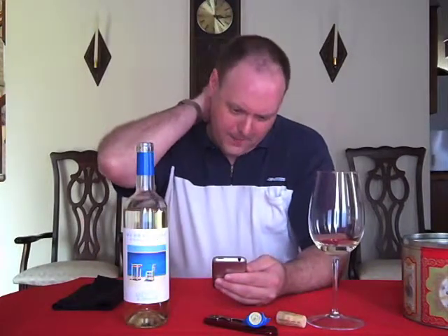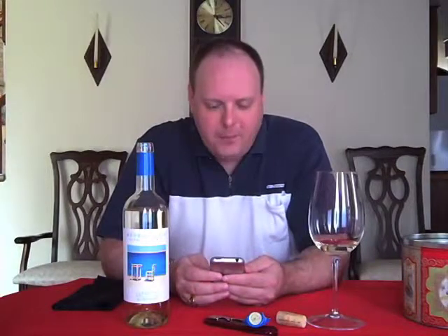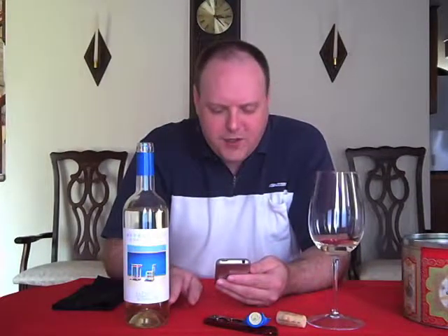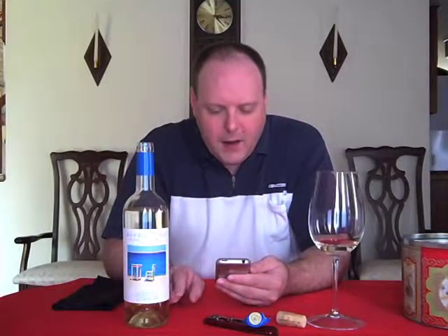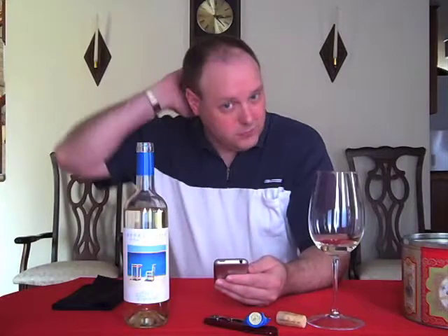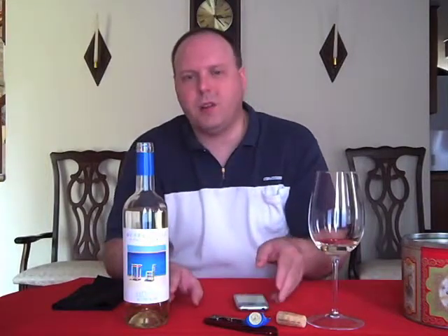So Rene Barbier — I'm assuming this is the son of the founder. Leon Barbier came from Avignon in France, came to Spain, decided to create a vineyard, and I'm assuming Rene took it over and named it after himself. There are three varietals in here: 40% xarel·lo, 30% macabeo, and 30% parellada. I've mentioned these varietals before from the Vino Verde episode. We also had a 100% parellada a month or so ago. They started seeing about a hundred years ago, and this company sells 18 different wines internationally and about 20 for Spain.